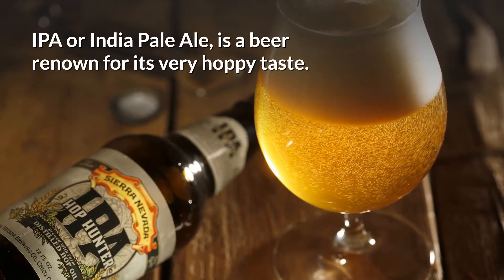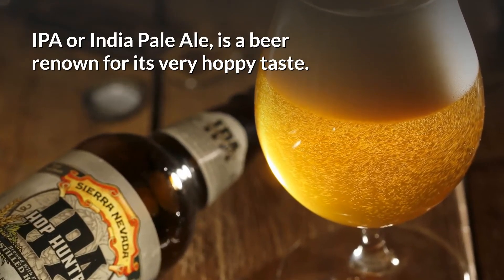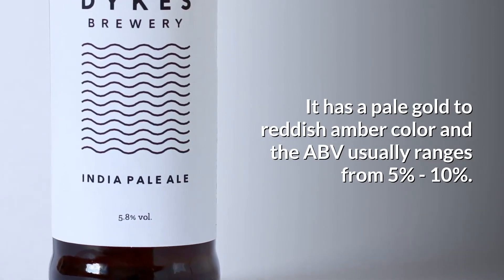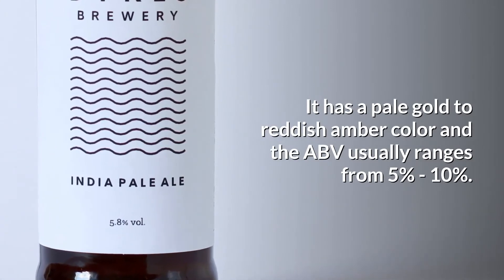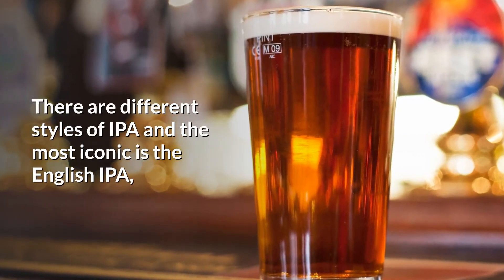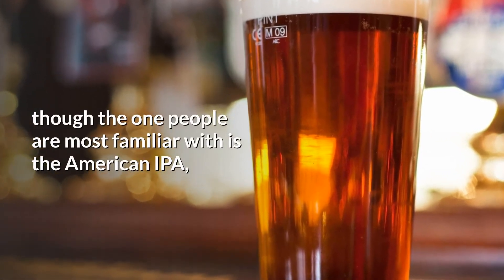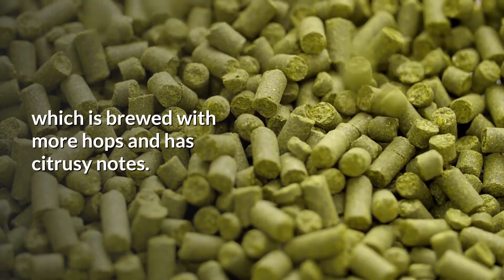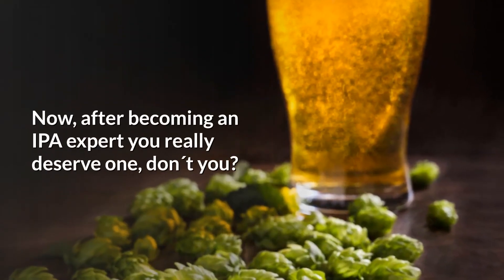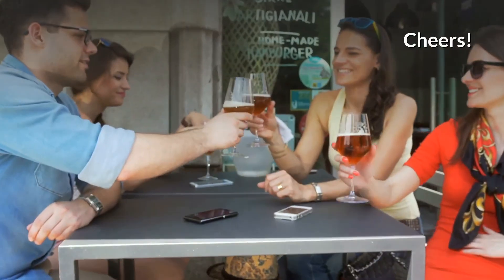IPA, or India Pale Ale, is a beer renowned for its very hoppy taste. It has a pale gold to reddish amber color, and the ABV usually ranges from 5 to 10%. There are different styles of IPA, and the most iconic is the English IPA, though the one people are most familiar with is the American IPA, which is brewed with more hops and has citrusy notes. Now, after becoming an IPA expert, you really deserve one, don't you? Cheers!